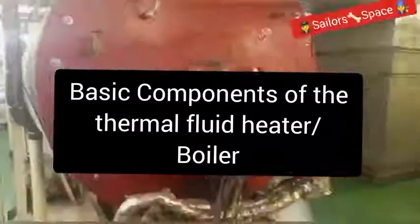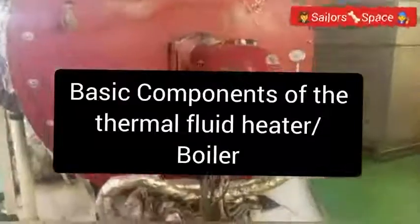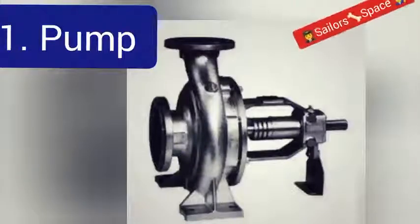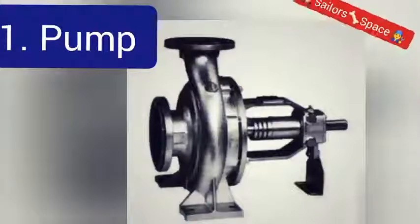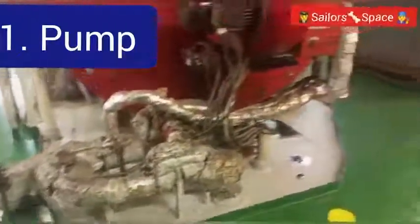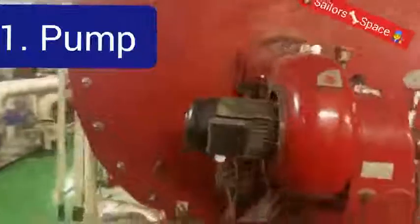For every system to work effectively there are certain components required. The first basic component of a thermal fluid boiler is the pump. Pumps transfer the fluid throughout the system, controlling velocity, movement, and pressure. During pump construction, many factors must be considered — a normal high-pressure pump used in other systems cannot be used here, because this system operates at low pressure but high temperature.